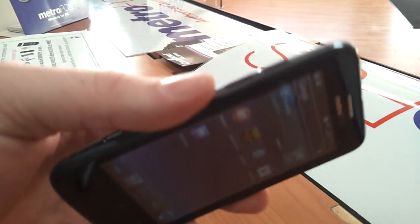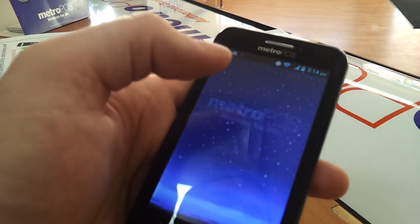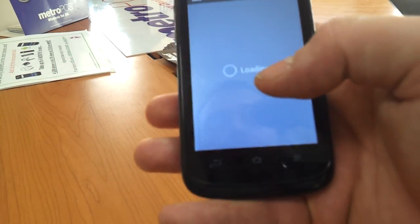It's the new ZTE Avid 4G. I'm just going to jump into the Google Play Store and we're going to look at a couple of popular apps to see if they're available.